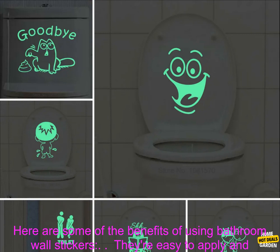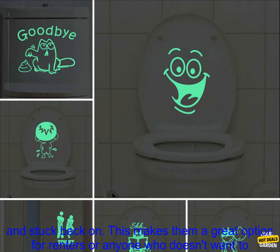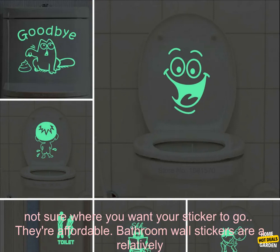Here are some of the benefits of using bathroom wall stickers. They're easy to apply and remove — bathroom wall stickers are usually made of a thin vinyl material that can be easily peeled off and stuck back on. This makes them a great option for renters or anyone who doesn't want to commit to a permanent change. They're also repositionable: if you decide you don't like the placement, you can easily remove and reposition the sticker.